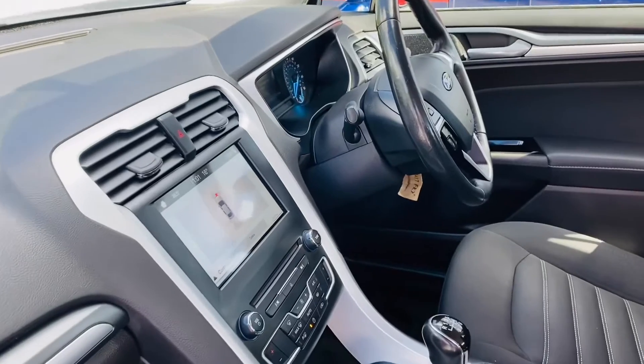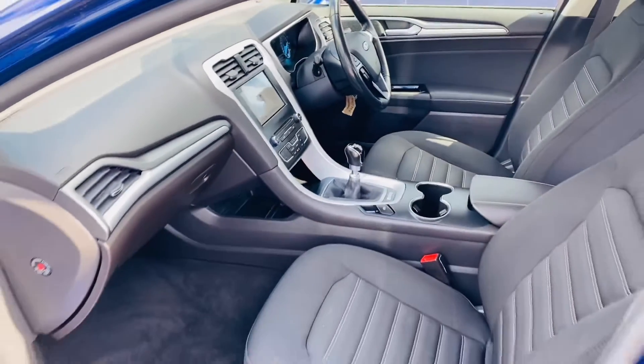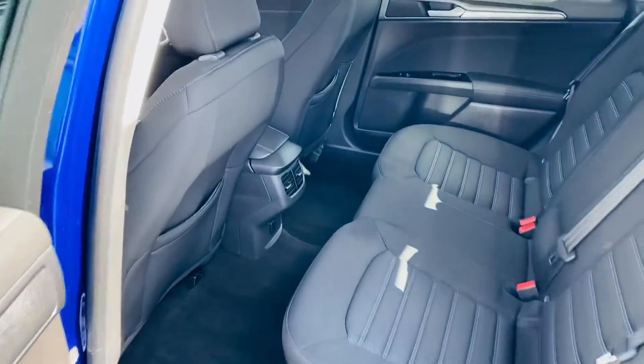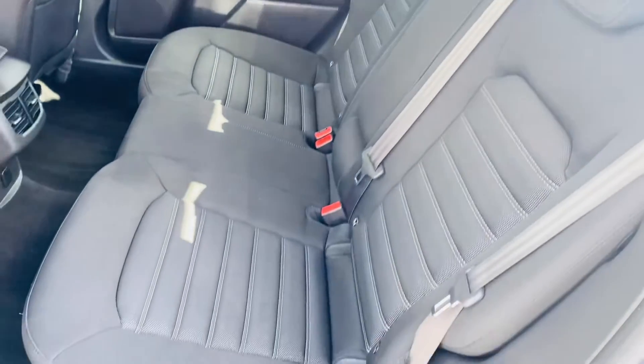Full spec and details will be on our webpage www.conjuringcars.ie. The price of this vehicle does include VRT vehicle registration tax. This car will also be sold with a new 2 years NCT car test.